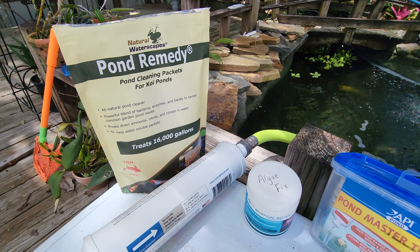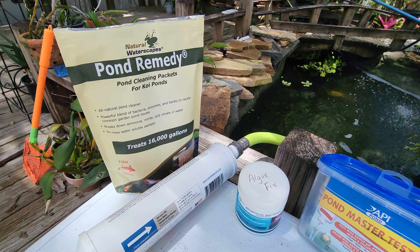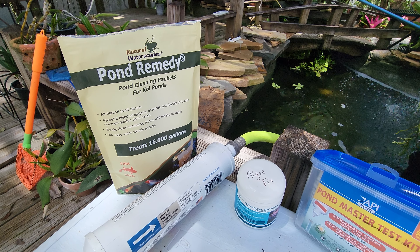I used my pond remedy packets about a week ago. A few more days it'll be time to throw a couple more back in. They keep things nice and clean and clear.